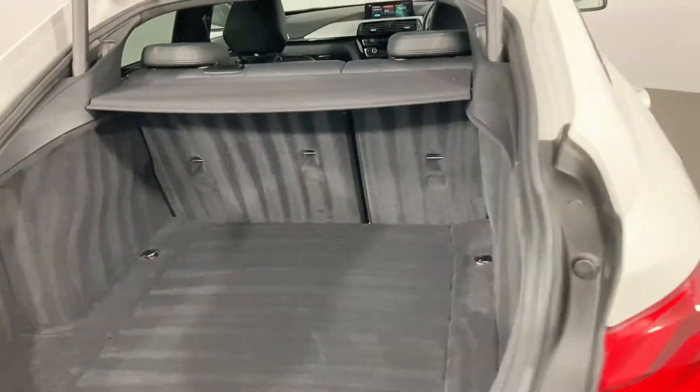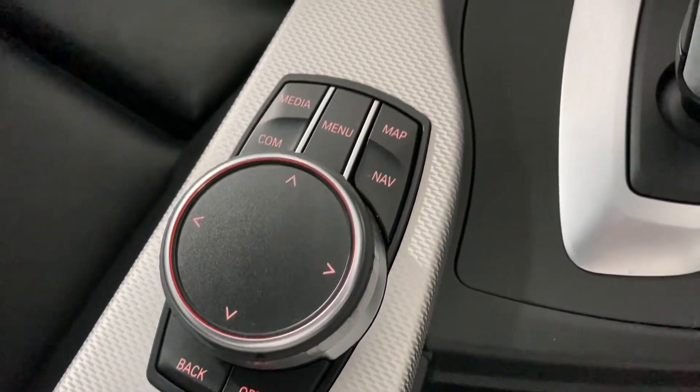Make use of the more than adequate 480 litres of boot space. Interior aluminium hexagon trim accentuates the black Dakota leather upholstery beautifully.